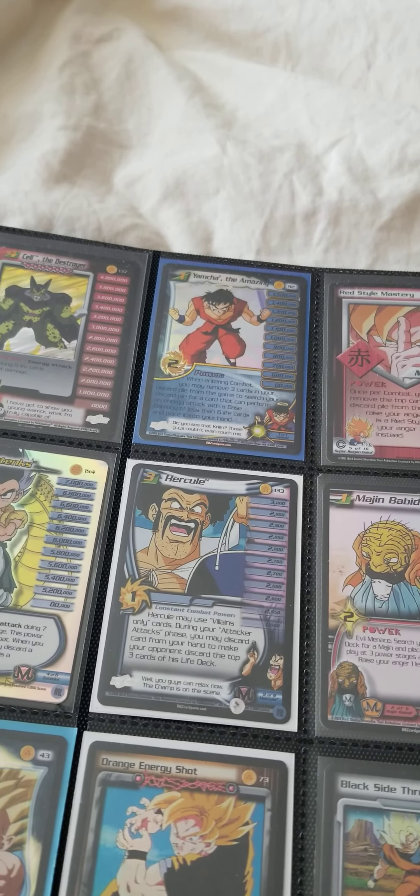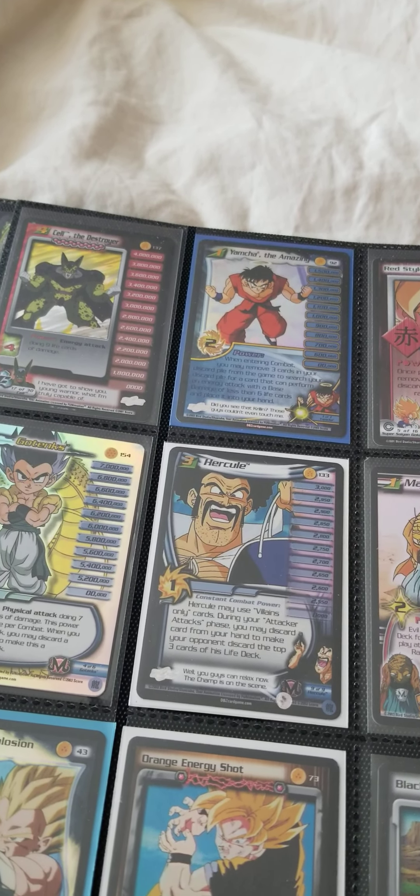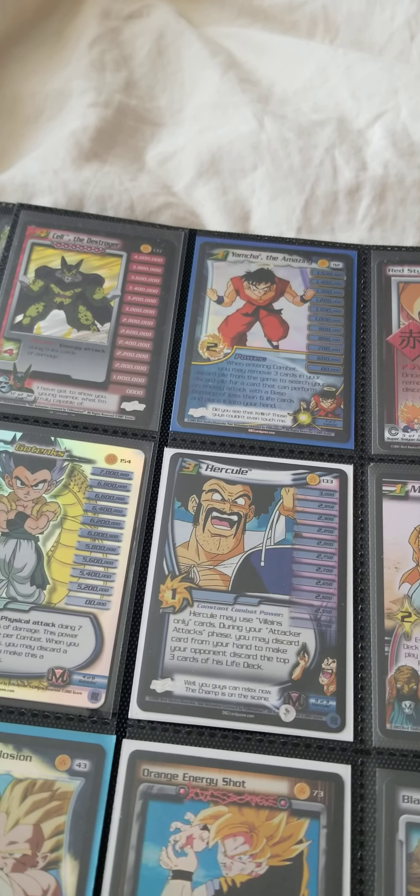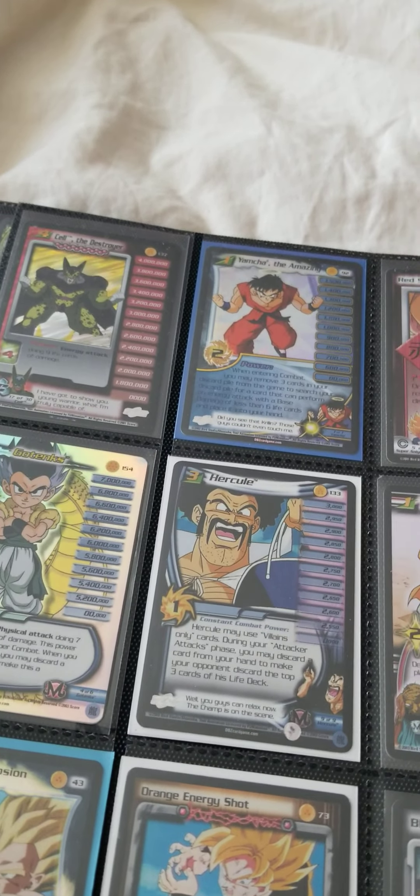What's up guys, welcome back to the channel TCG Fun For You. This is part three of my Dragon Ball Z collection which I bought. I've got a ton of cards and I'm gonna finish up the binder today.